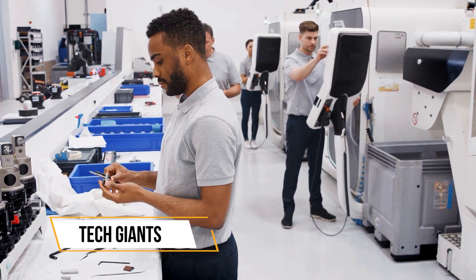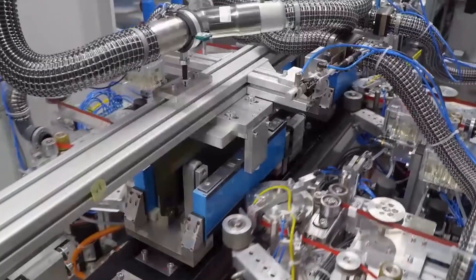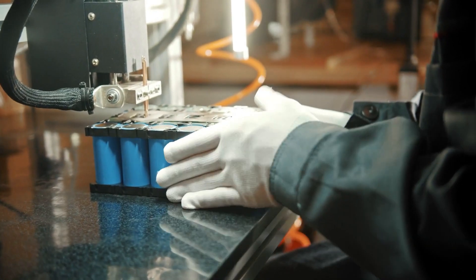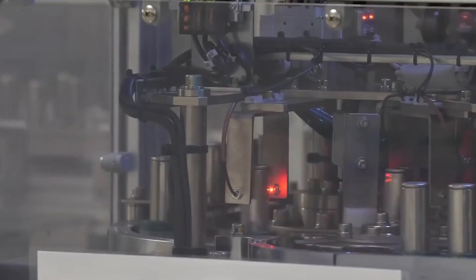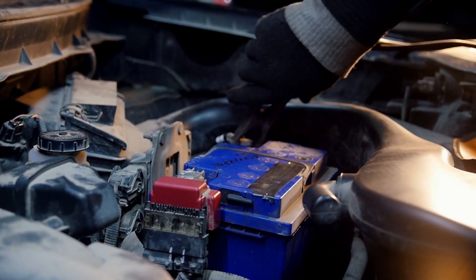With tech giants, researchers, and innovators tirelessly working on refining battery designs and their recycling methods, the dream is to develop batteries that deliver powerful performance without leaving an environmental dent. The future promises batteries that pack a punch without the environmental pinch.